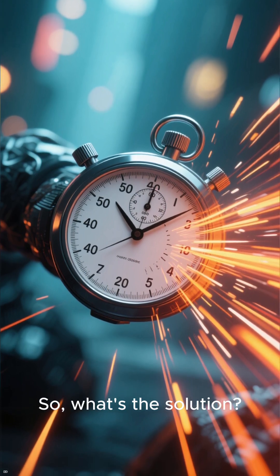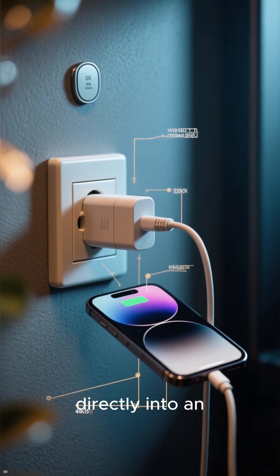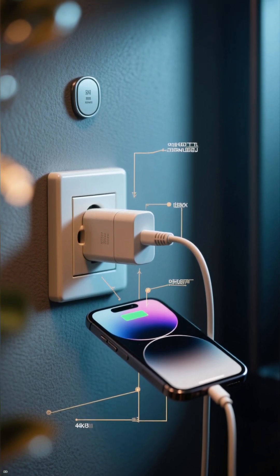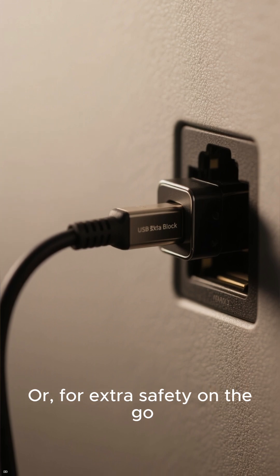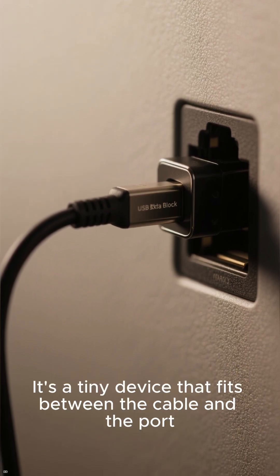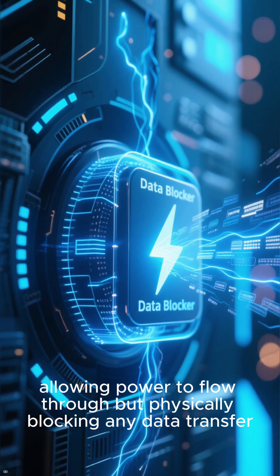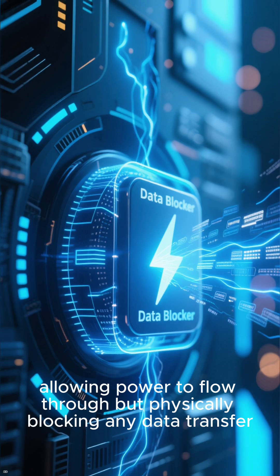So, what's the solution? Always use your own wall adapter and plug it directly into an AC outlet. Or, for extra safety on the go, get a USB data blocker. It's a tiny device that fits between the cable and the port, allowing power to flow through but physically blocking any data transfer.